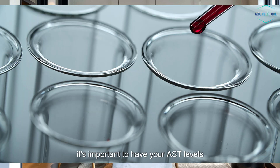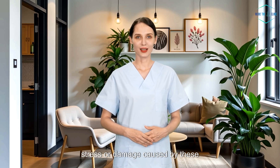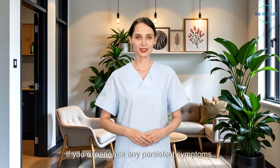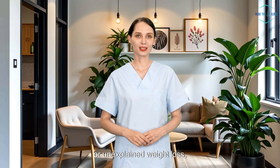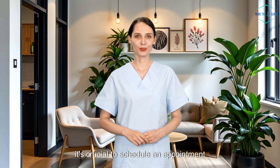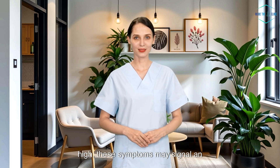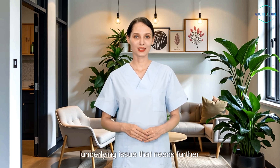When to seek help: if you're on medications like statins, which are known to affect liver function, it's important to have your AST levels checked regularly. Elevated AST levels could indicate liver stress or damage caused by these medications, and your doctor will guide how often to monitor this and whether adjustments are needed. If you experience any persistent symptoms like yellowing of your skin or eyes, unusual fatigue, or unexplained weight loss, it's crucial to schedule an appointment with your healthcare provider — even if your AST levels aren't drastically high, these symptoms may signal an underlying issue.